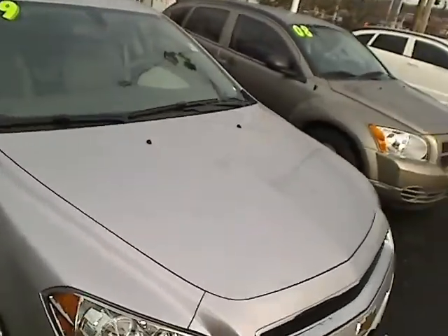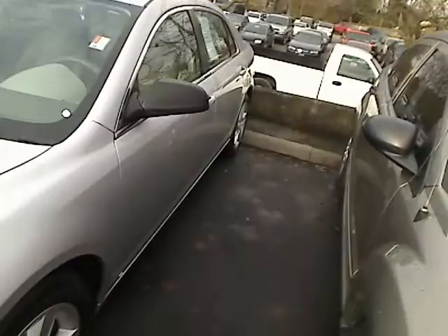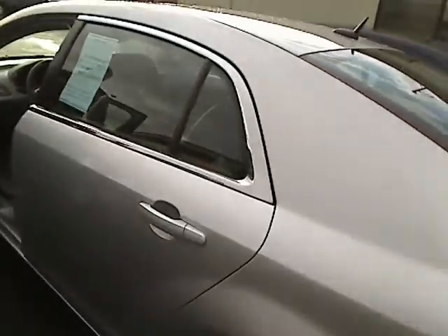It's a tight squeeze over here, but I'll try and give you a look at the side. Let's go down this side, I'll show you the back. Hopefully you can get a full view here. And let me take you inside the car.